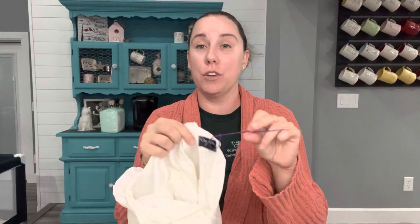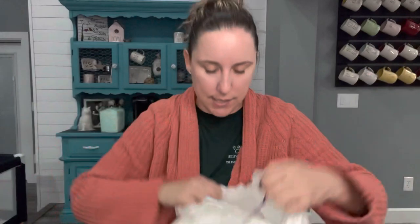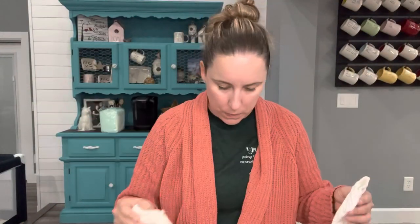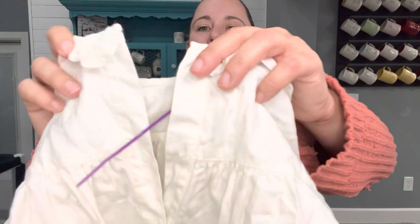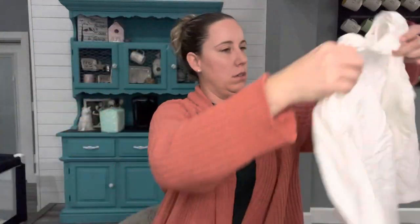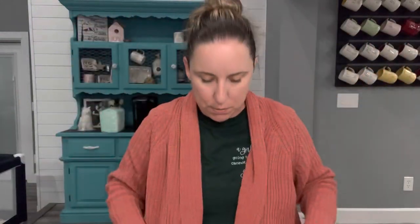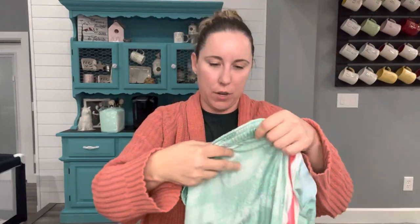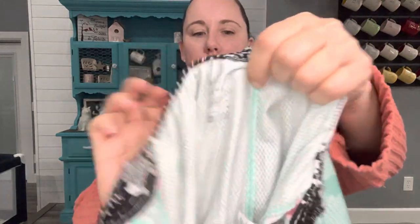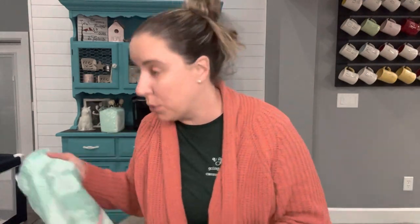Somebody sent in all their designer stuff. This is Oscar de la Renta, size 6. It's missing a button — the second one down. You could technically wear it without that button, so I'll have to do some digging and see if it's worth my time. This is Nike Dri-Fit, size extra large. These are fun, probably $10 to $15, but it doesn't bring me joy to list it, so it's going to buy-sell-trade.